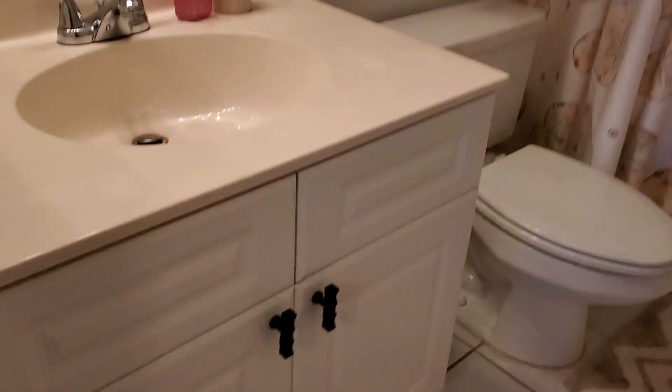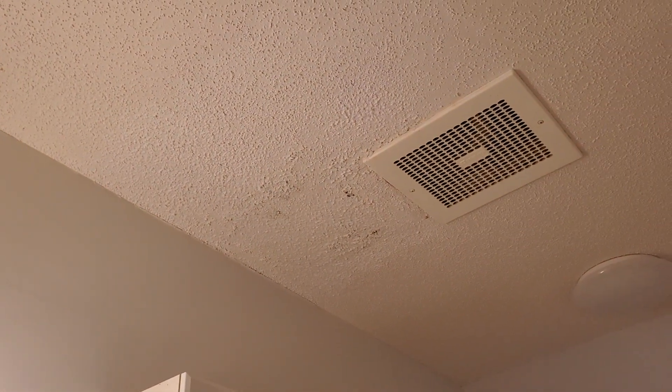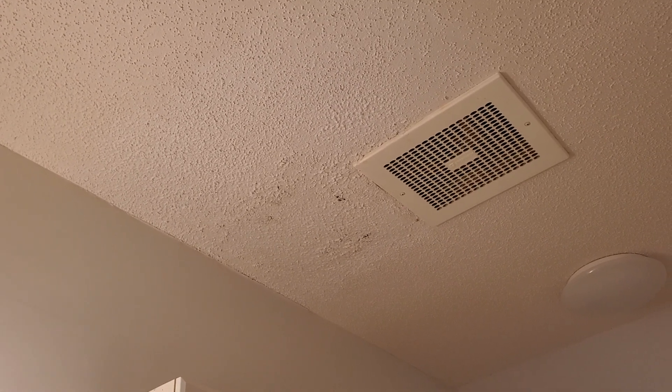The master bath has one sink. You can see some prior sealing damage right there — it doesn't look wet or anything, but it looks like they tried to patch it and just didn't do a very good job. There's a one-piece tub and shower unit. And they have the water off.